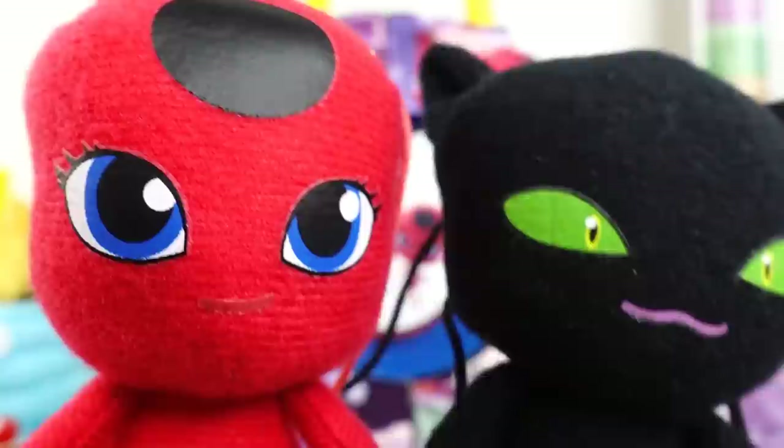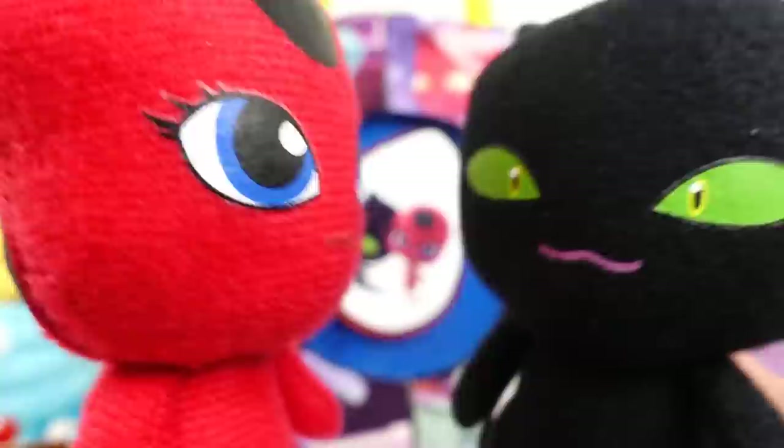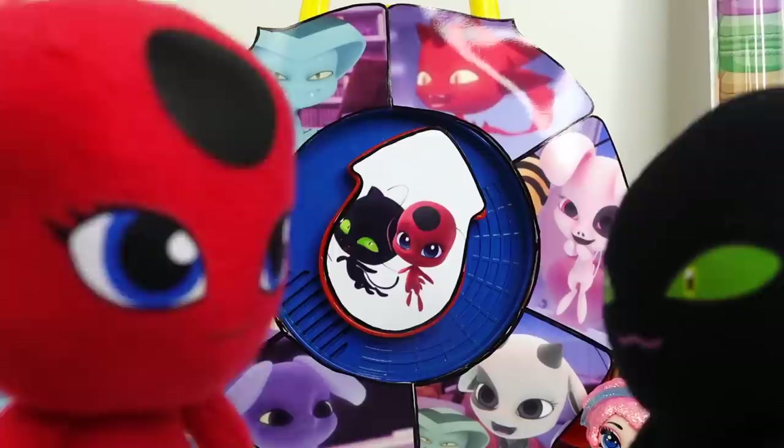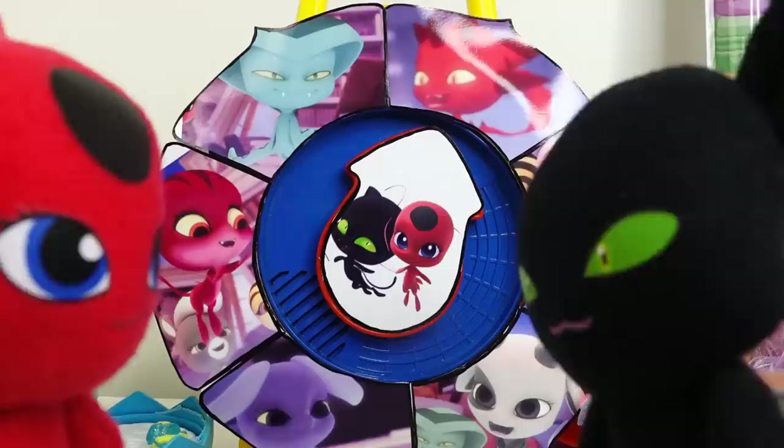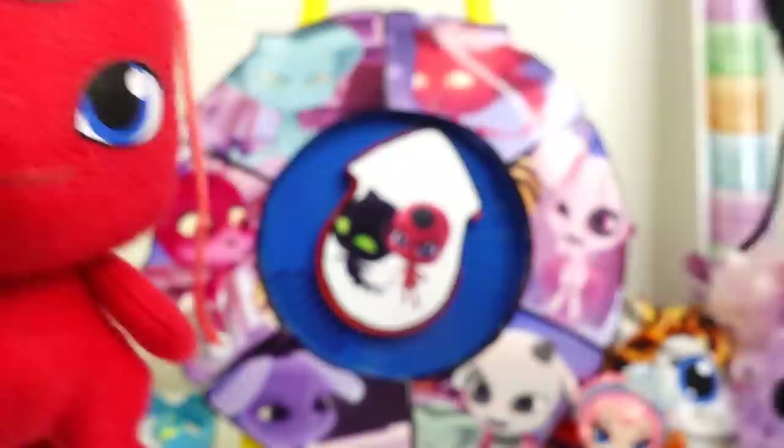Good job, everyone. I hope you guys had a lot of fun today. Do you like the surprises? We worked really hard to find them. Before we forget, do you know the names of all the Kwamis? The dragon Kwami's name is Long. The pig's name is Daisy. The goat's name is Ziggy. The ox's name is Stomp. The tiger's name is Roar. And the snake's name is Sass. Did you get them right? If you did, comment below — I win! And we'll see you guys next time. Bye!